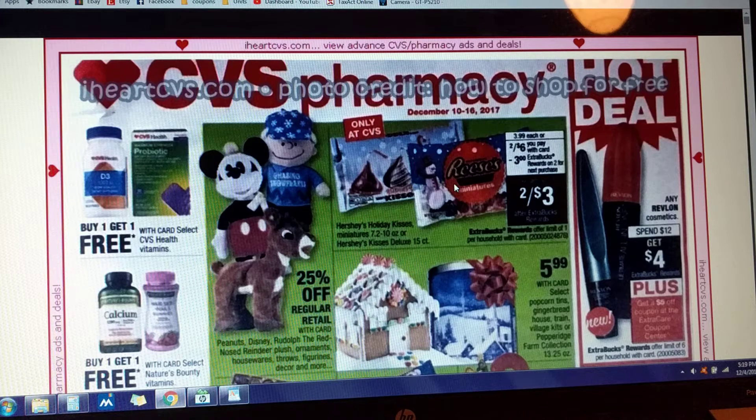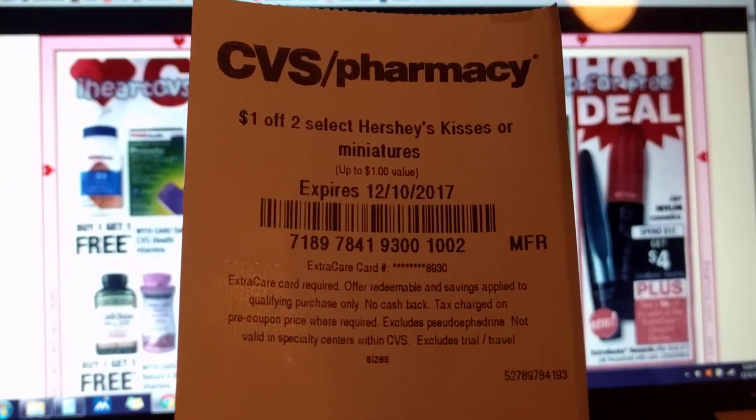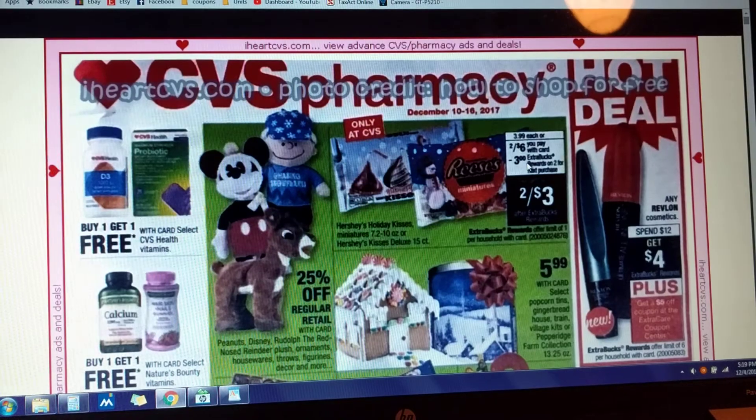Hershey Kisses and Reese's bag candy is two for $6. You're going to get back $3 in Extra Care Bucks when you purchase two of those. And if you go couponing on Sunday, I've got this $1 off of two CRT, which will drop that out-of-pocket expense down to only $2, or about a dollar per bag, which is a pretty great deal.